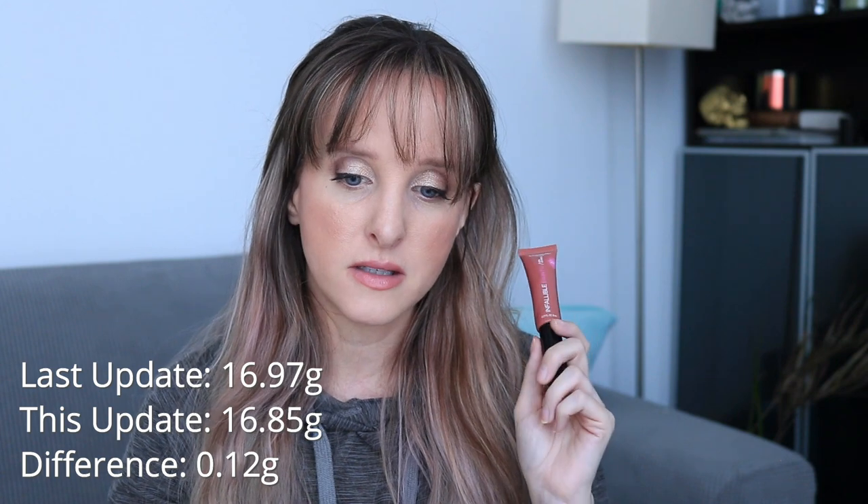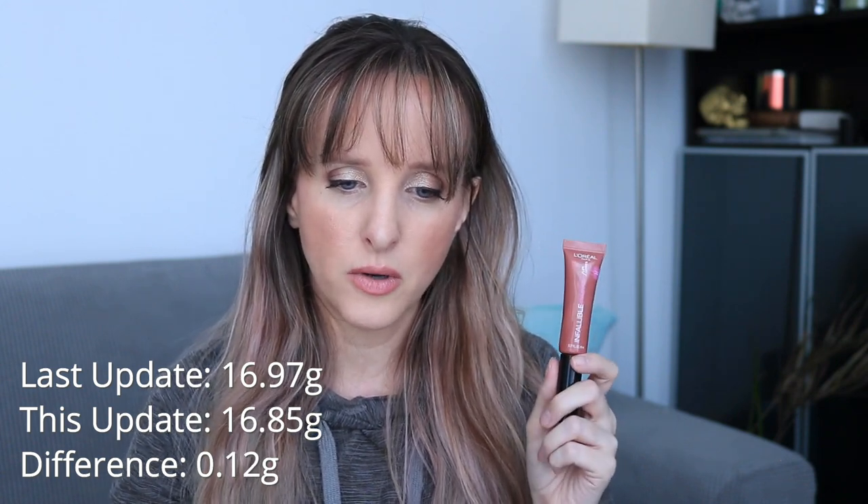The next product is the L'Oreal Infallible Lip Paint in 'Start a Nude Star.' I like this product — it's an easy one to throw on and I think it looks nice. But it is starting to dry out and I can tell it's getting near the end of its useful life. I might be able to keep it around until the fall, but it'll be done earlier than some others. When I introduced this it was 16.97 grams, it's now 16.85 grams — a difference of 0.12 grams.